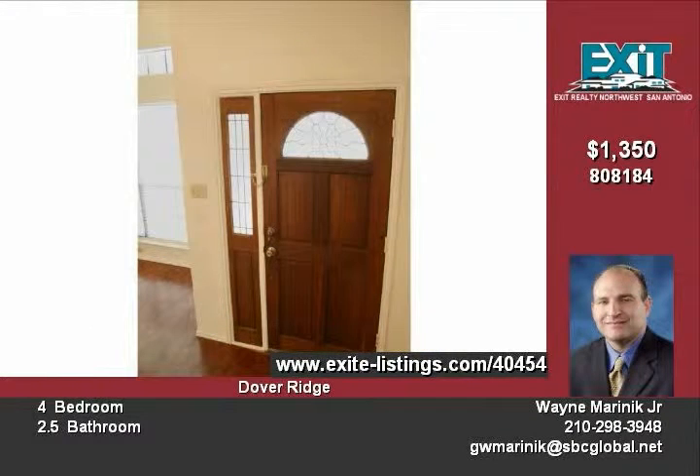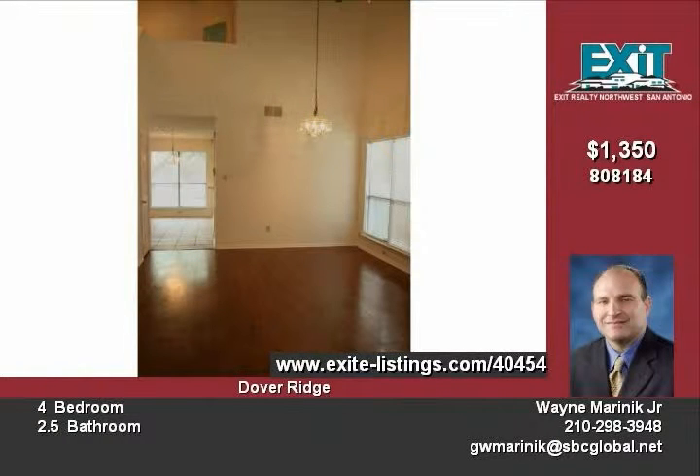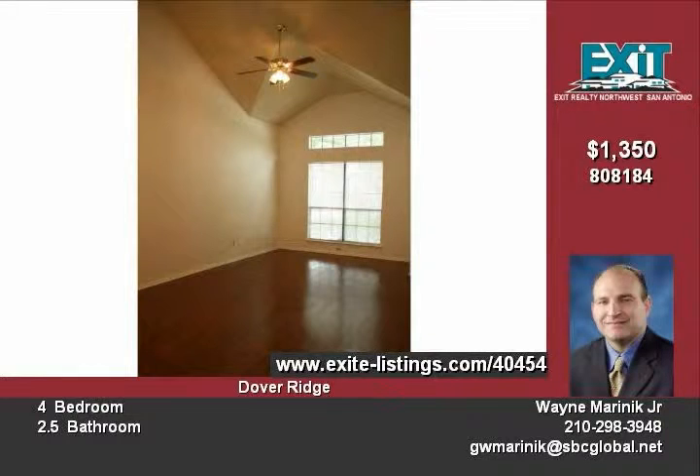This home sits on a huge 0.19 acre lot with beautiful mature trees in the backyard, perfect for cool barbecues and plenty of room for kids to play. Easy walking distance to the community pool and other amenities.